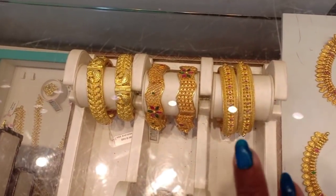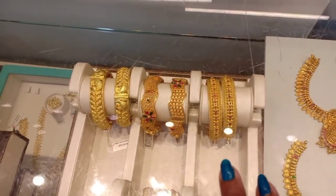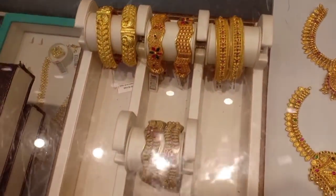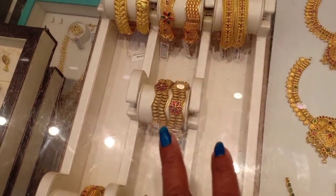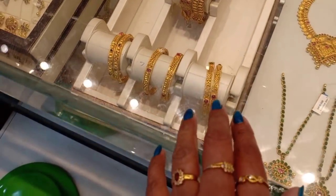This is a screw-type bangle. You can get it in the 4,000 to 5,000 range, and it can be used with gold for the necklace. You can also purchase a single piece. You can also purchase an antique finish — the finish is antique and gold.